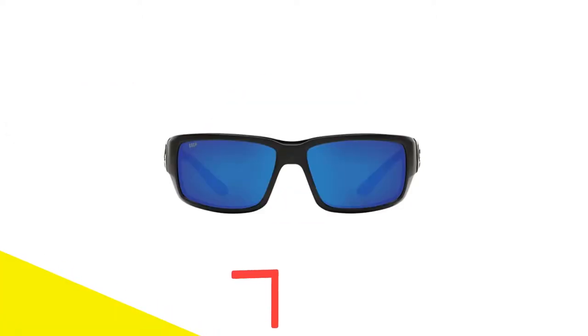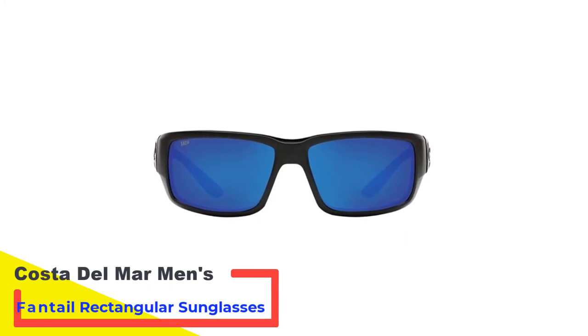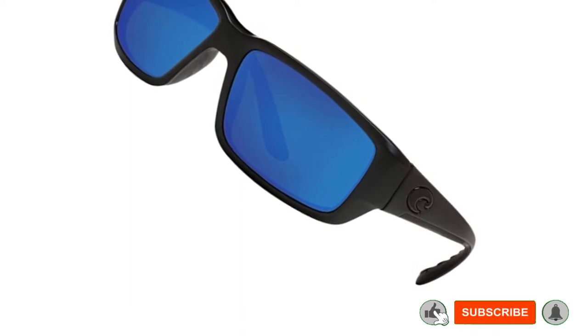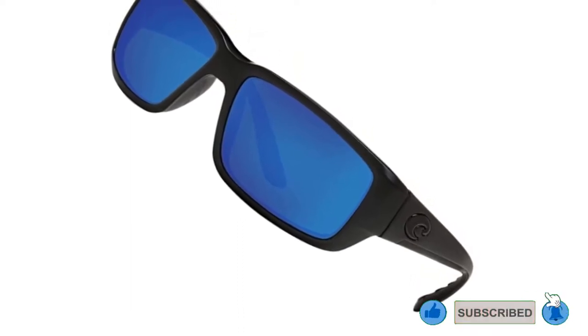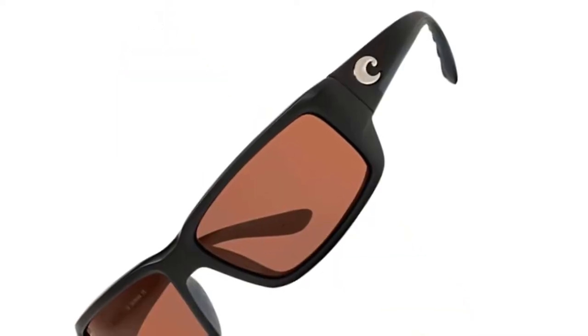Number 2: Costa Del Mar Men's Fantail Rectangular Sunglasses. One of the complaints customers have with many Costa models is the oversized frame — they are great at providing protection but not a good fit for anyone without a large face. The Fantail is the answer to that complaint and then some. The lightweight frames are slightly smaller than other models, providing a better all-around fit, and because they are flexible enough to wear over a cap, they can still be worn by people with larger heads.